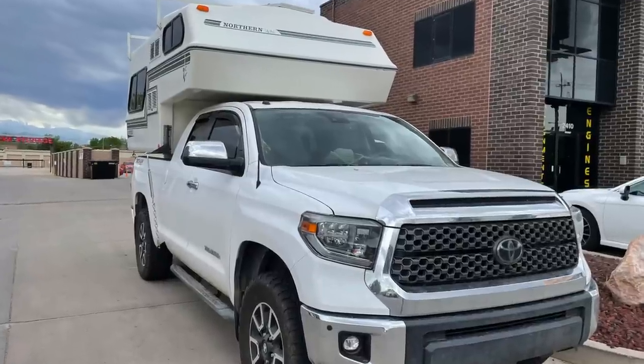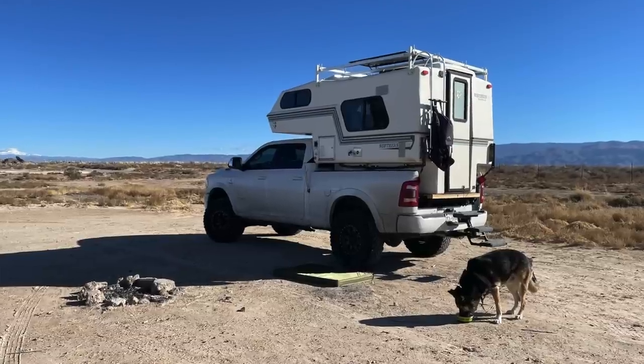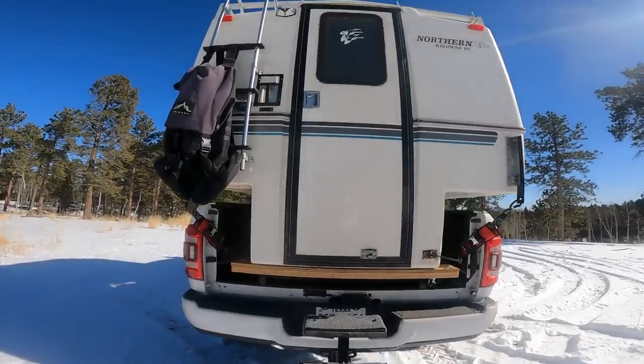It sat on a Toyota Tundra, but if you saw my video on that, you know why I don't have my Tundra anymore. It is now sitting on a Ram 3500 diesel. This little truck camper was actually meant for a Tacoma-sized truck, so it sits about six inches off the bed.